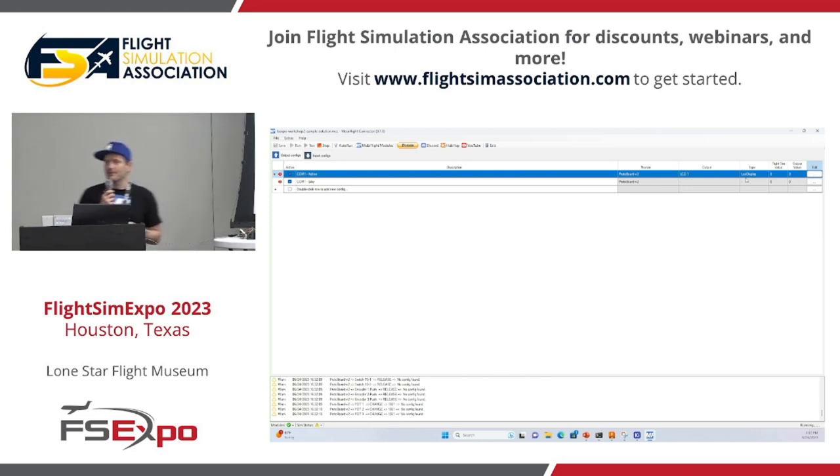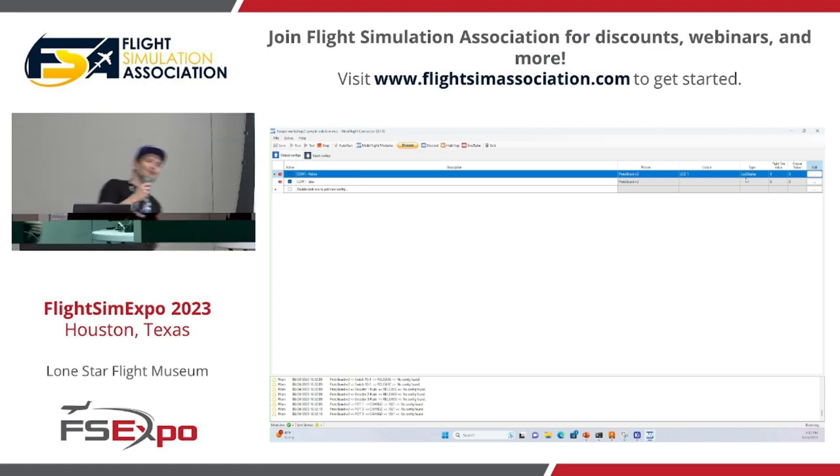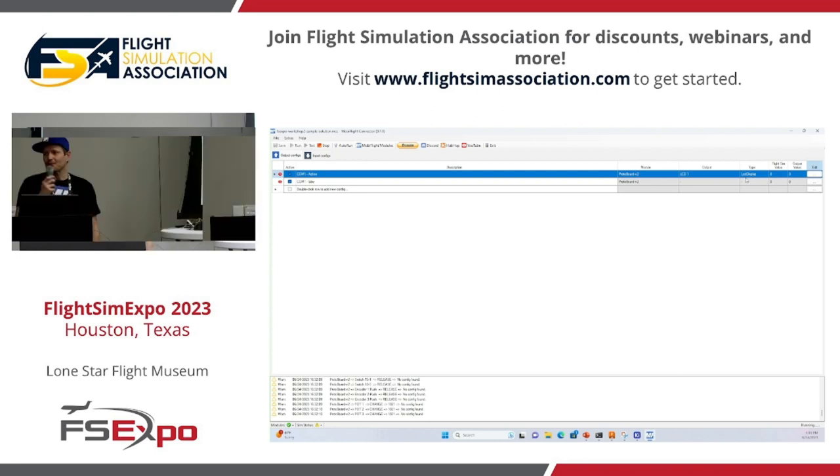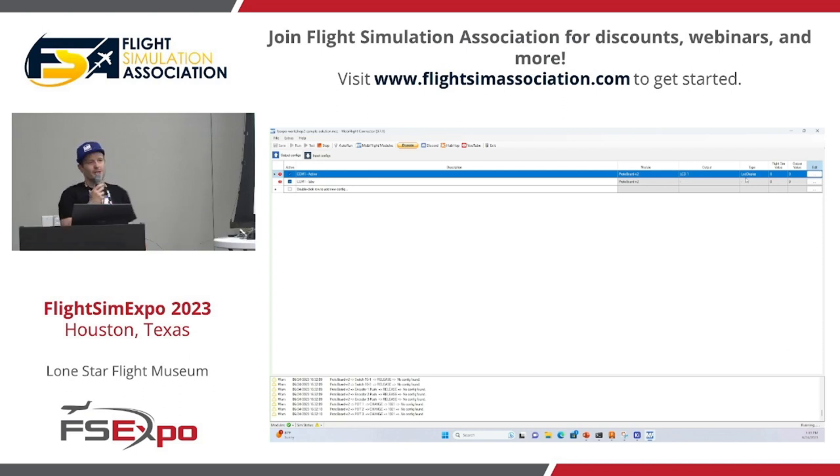There are tutorials — MobiFlight has a YouTube channel, and community members like Captain Bob and Carl from Helimac share their experiences with MobiFlight. On GitHub we have documentation maintained and created by community members themselves, so it's very dynamic and always up to date. On the website you have more generic documentation pointing you to the different places.